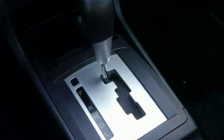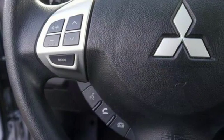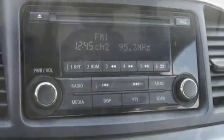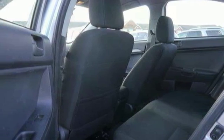It has remote keyless entry, heated mirrors, a multi-function steering wheel, and even a multi-information display. It has seven standard airbags and active stability control as well as traction control logic, and those are just a few examples of the world-class standard safety features in this Mitsubishi.